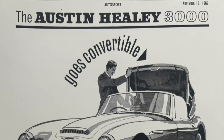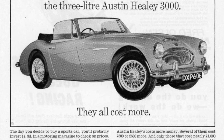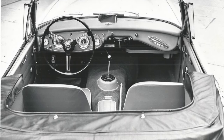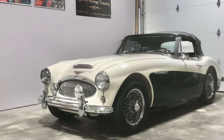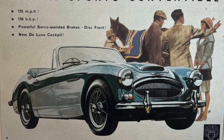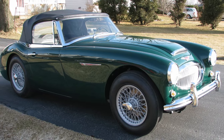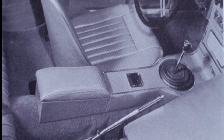The two-seat BN7 was discontinued in March 1962 and the BT7 in June. Towards the end of August 1962, the 3000 Mark II Sports Convertible, the BJ7, was introduced — a true convertible with wraparound windshield, wind-up side windows, swiveling quarter lights, and a quick-action folding top. Larger twin SU carburetors replaced the triple SUs. Then in February 1964, the 3000 Mark III was introduced with power increased from 136 to 150 horsepower, a new high-lift camshaft, larger SU carburetors, standard power-assisted braking, and a new wood fascia dashboard with centre console.